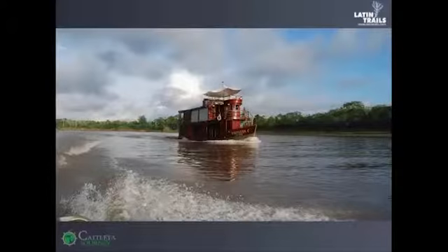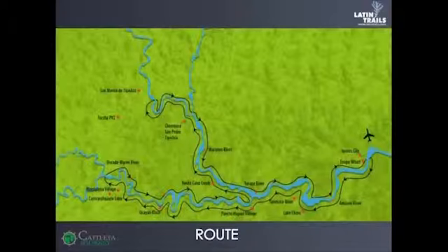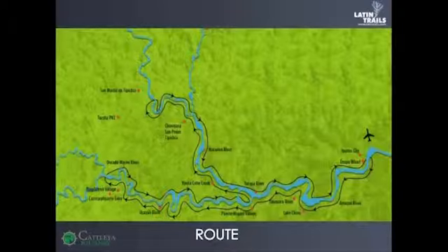My colleague Daniel, who is actually in Peru right now, is going to explain a little bit more about the journey that the Catleya takes on the route. Daniel, can you explain the itineraries and what options do we have?